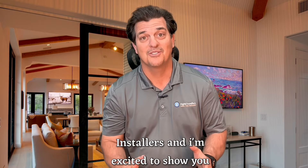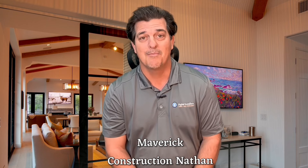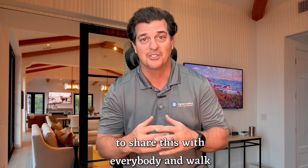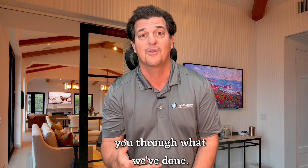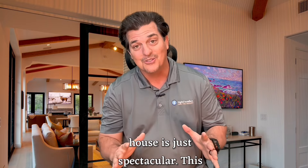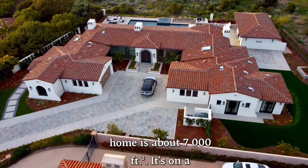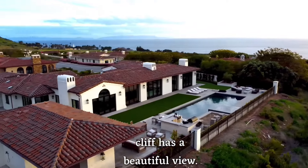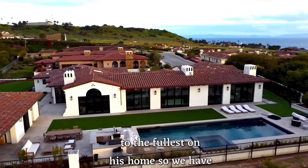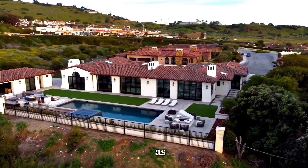Hey, I'm Rusty Diebel of Digital Installers. I'm excited to show you this new project. It was built by Maverick Construction, Nathan Lowe. I'm very excited to share this with everybody and walk you through what we've done. You can see that this house is just spectacular. This home is about 7,000 square feet. It's on a cliff, has a beautiful view. Indoor-outdoor living is to the fullest on this home — we have the pool, the barbecue, everything.